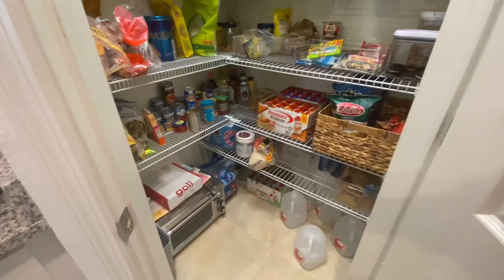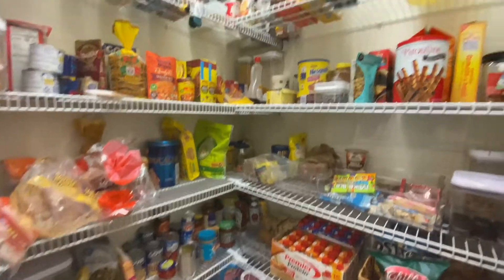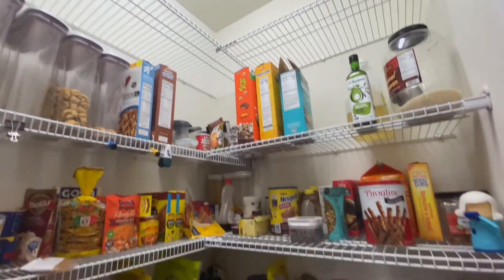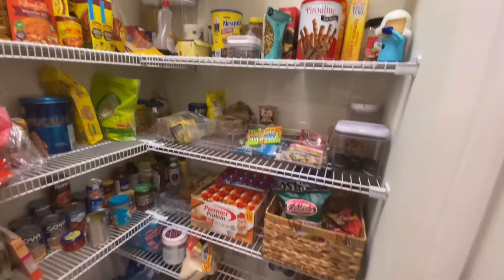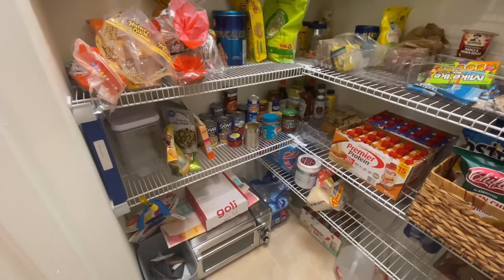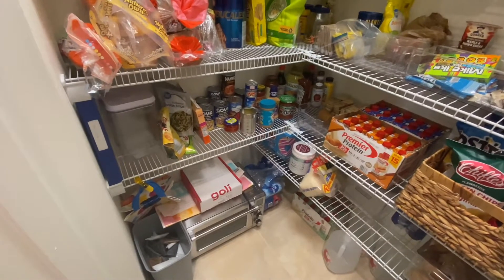What's up guys, it is Friday September 17th. I have a meeting for work that starts in like two minutes but wanted to come quick and show you guys my pantry — it is a hot mess. Yes, I know. My parents are living with me so there was a lot of stuff that came from their house that we just threw everything in here. They closed on their new house on Monday.